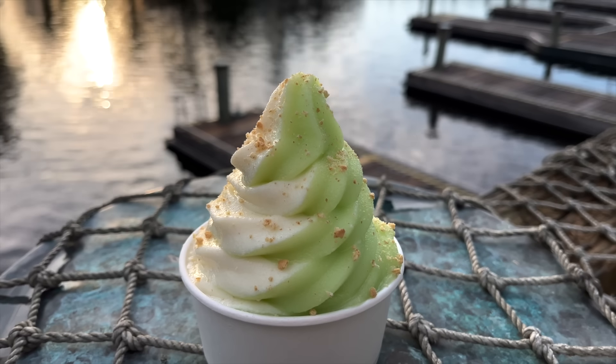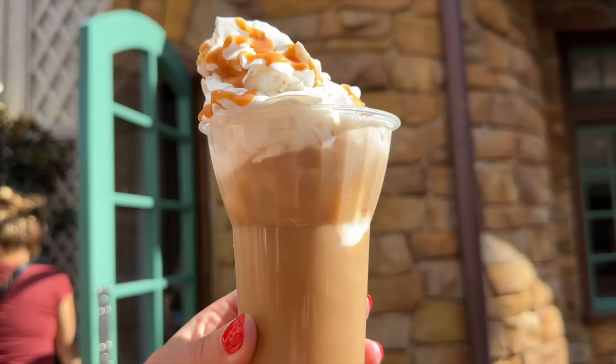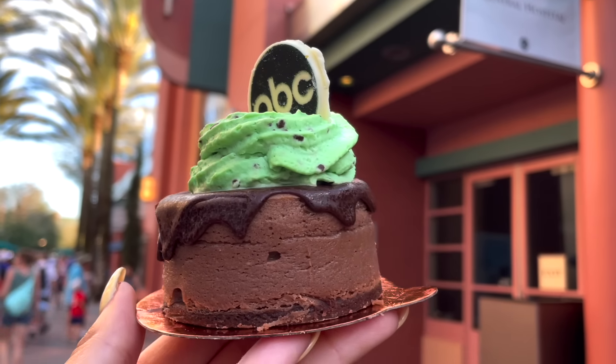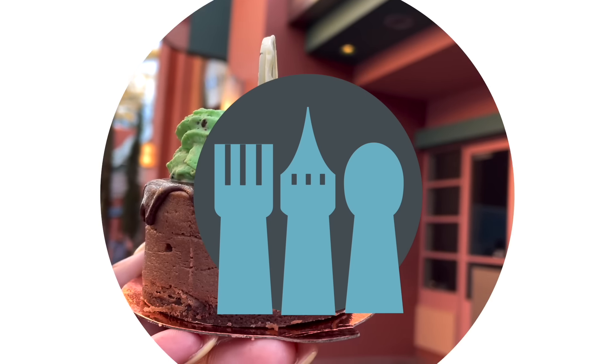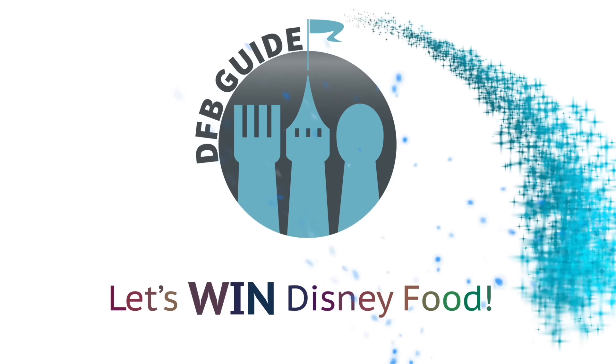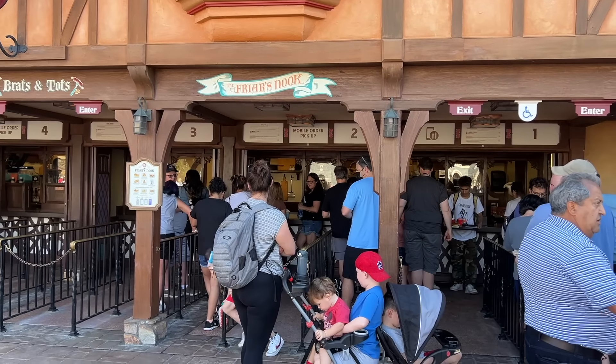We are back with even more Disney World snacks that you need to know about before your 2024 trip, so get your taste buds ready and your rumbling tummy prepared, because these latest Disney additions are sure to make your mouth water. Hey everybody, it's AJ for Disney Food Blog.